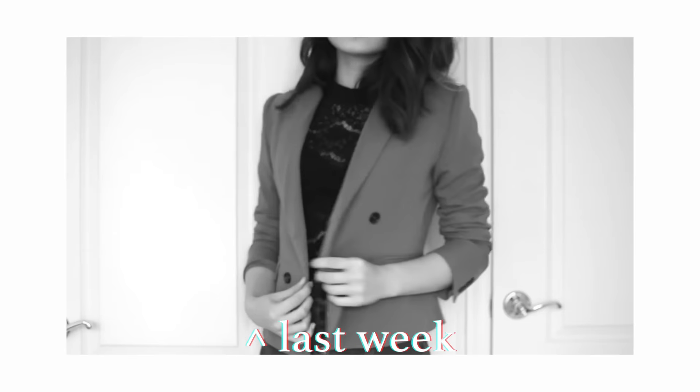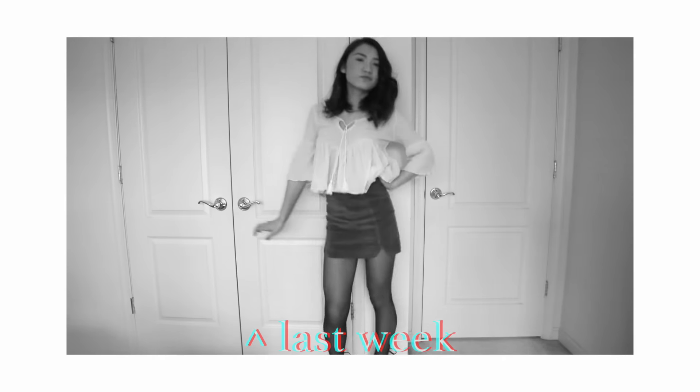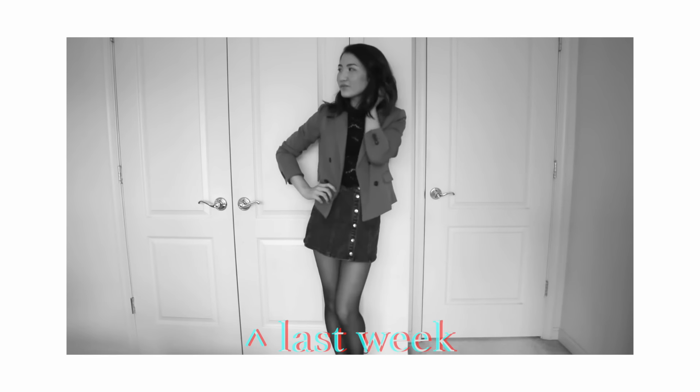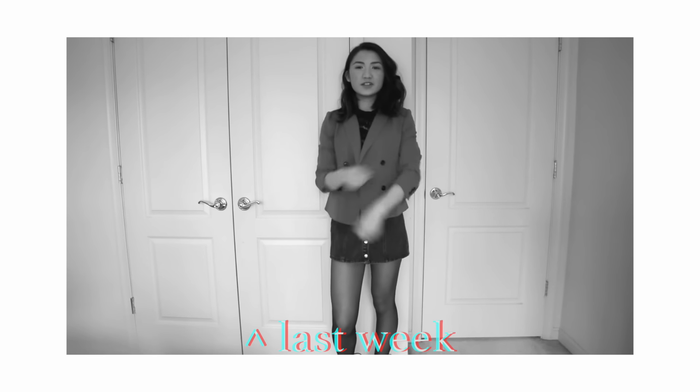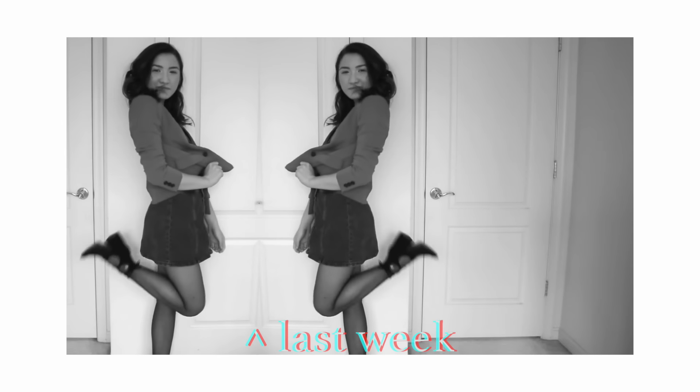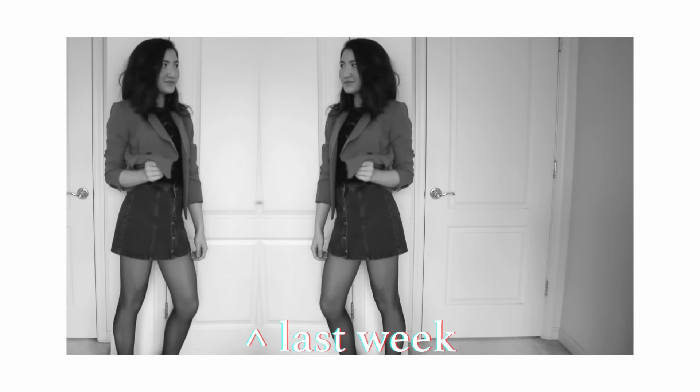Alright, those are all of my outfits of the week. If you enjoyed this video, don't forget to give it a thumbs up, leave a comment down below, and subscribe to my channel for new videos every week. Please let me know in the comments if you'd like to see more Outfit of the Week videos or if you have any video requests. Thank you so much for watching — see you guys soon, bye!